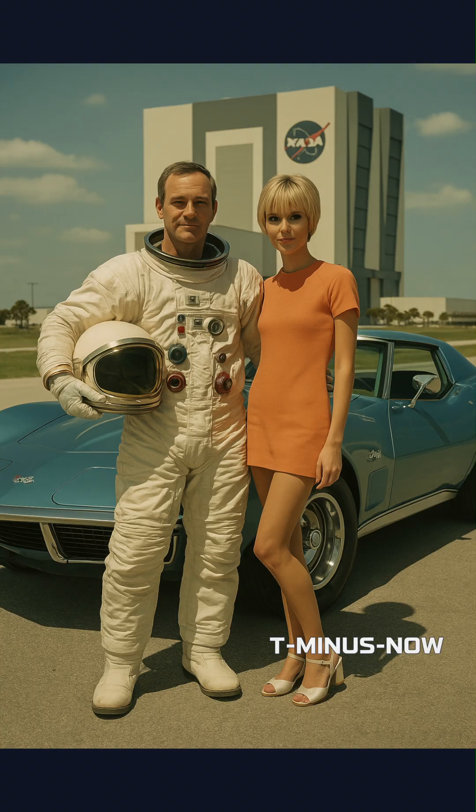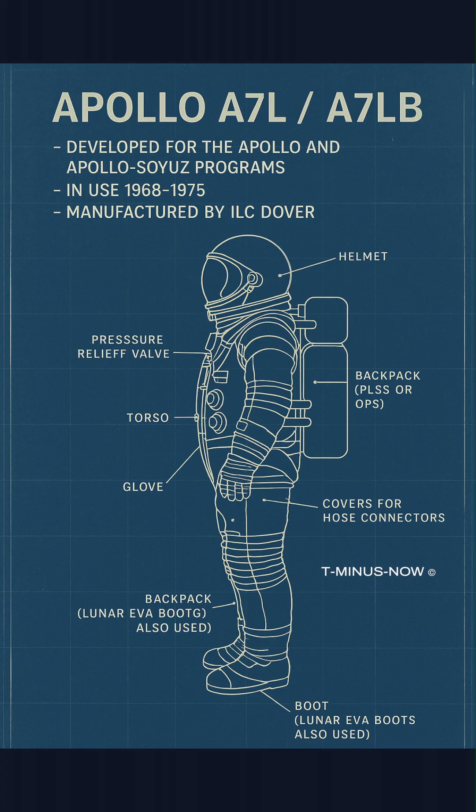For Skylab's 1973 to 1974 orbital laboratory missions, modified A7L suits adapted Apollo designs with tethered life support and updated visors. Advancements emphasized thermal layering and entry systems for long-duration station EVAs and repairs.